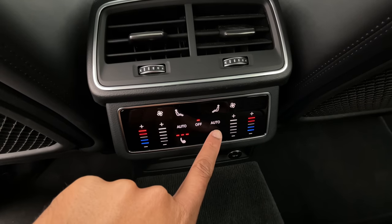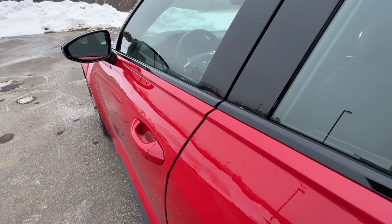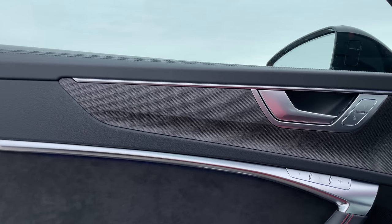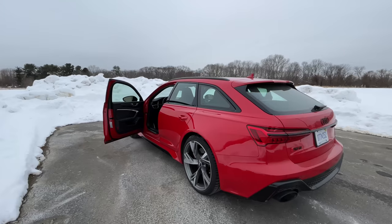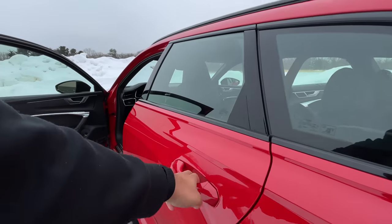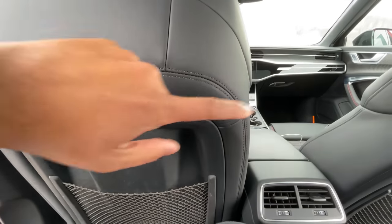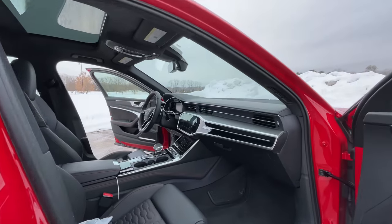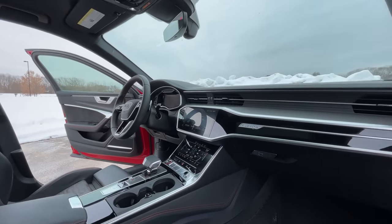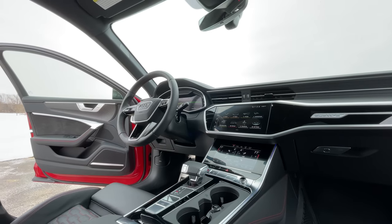The executive package also gives you heated rear seats, a heads-up display, and soft-close doors. If you want extra carbon fiber around the interior, you can add the carbon twill trim for an extra $500 — it looks and feels really nice. In the back seat, you get 37.4 inches of rear legroom — the same as the sedan. At about six feet tall, I still have plenty of room, and you also get manual privacy shades.